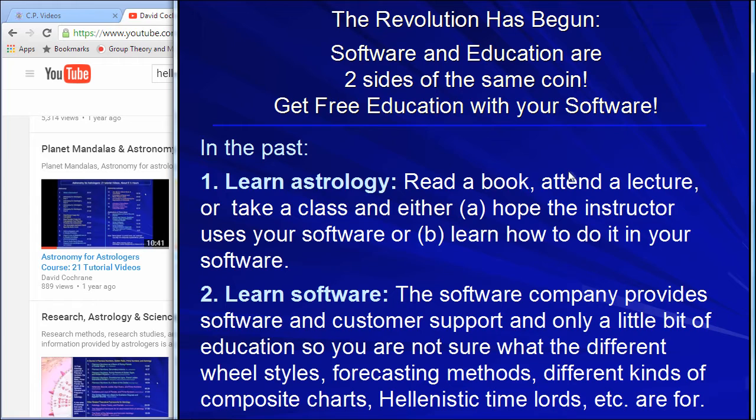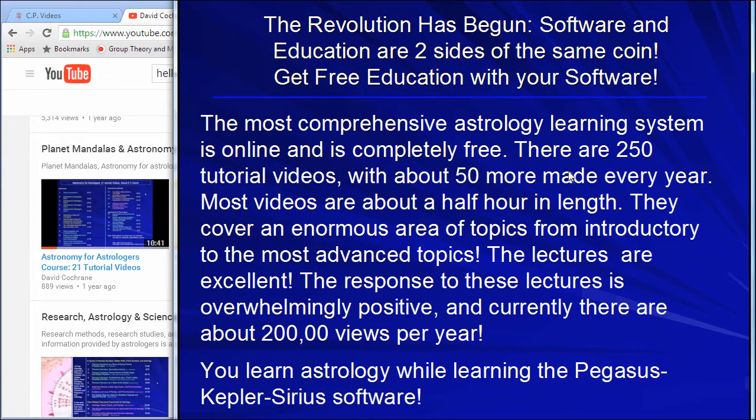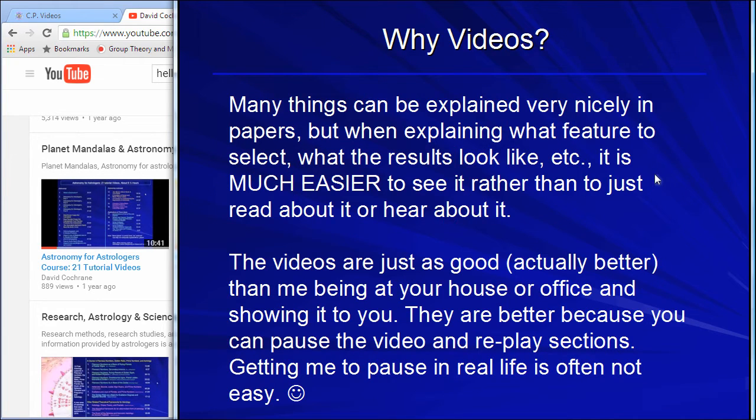Just like you can't build a skyscraper with one or two people, software is extremely time consuming. We've pulled together the resources to make this possible. We're all in this together as a team to develop the future of astrology, and the future of astrology is here now. The videos are now getting about 200,000 views per year. We have arrived — we are now building this integrated system of people cooperating to move things forward.